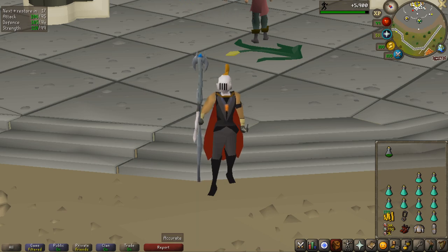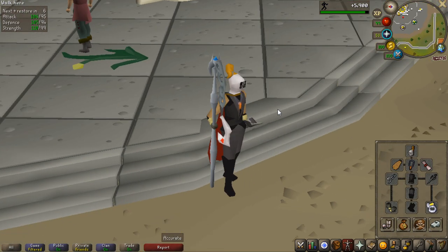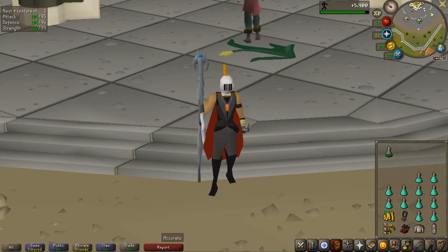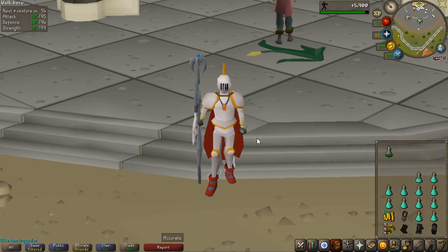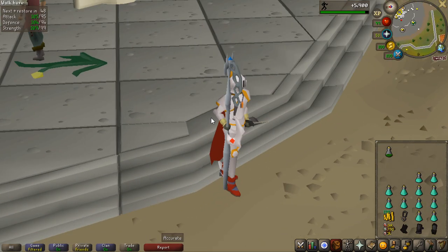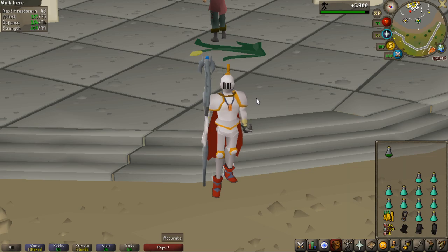They are very AFK to kill though, and I'd say they're probably an okay slayer creature since the experience is pretty good. With the blisterwod sickle or flail you're hitting very consistently, so killing them isn't too bad. With a proselyte setup I'd estimate about 120 to 150 kills per hour, and with Bandos maybe up to 180 per hour. Unfortunately you cannot cannon them since they only take damage from the blisterwood weapon, but other than that it's pretty good.